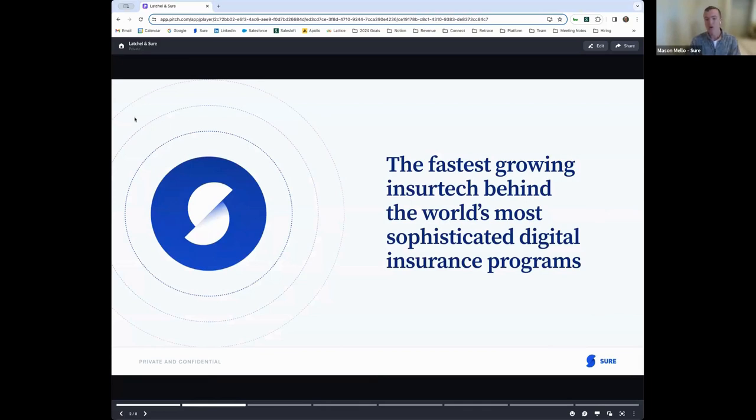But first, a little context on who Shure is. At our core, we're a technology company — one of the fastest-growing insurtech companies, powering some of the biggest digital insurance programs on the planet. On our enterprise side, we've built and launched programs for the likes of Toyota, MasterCard, and Farmer's Insurance. On the connect side of our business, we have off-the-shelf products for our partners to leverage, and renter's insurance is a core focus of ours.